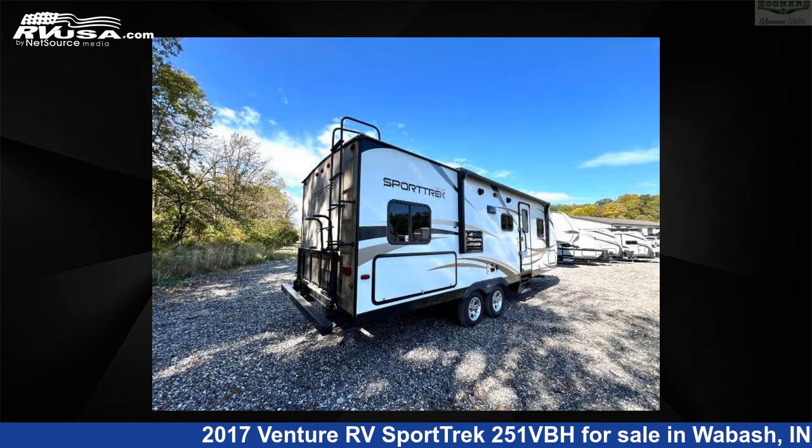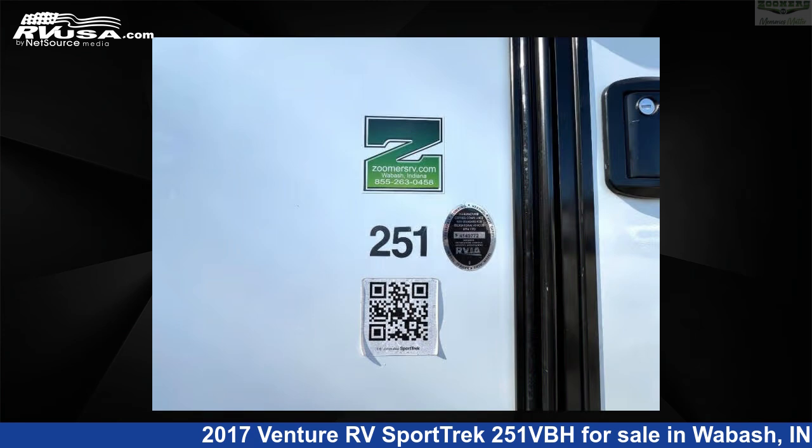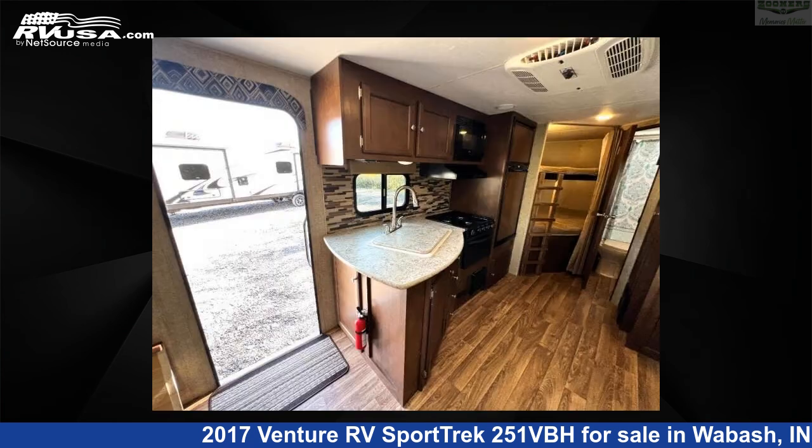This used Venture RV is 28 feet 0 inches in length and features sleeps 8, slide out, and 40 gallons fresh water capacity. The floor plan layout of this travel trailer features bunkhouse, Murphy bed, outdoor kitchen, and U-shaped dinette.